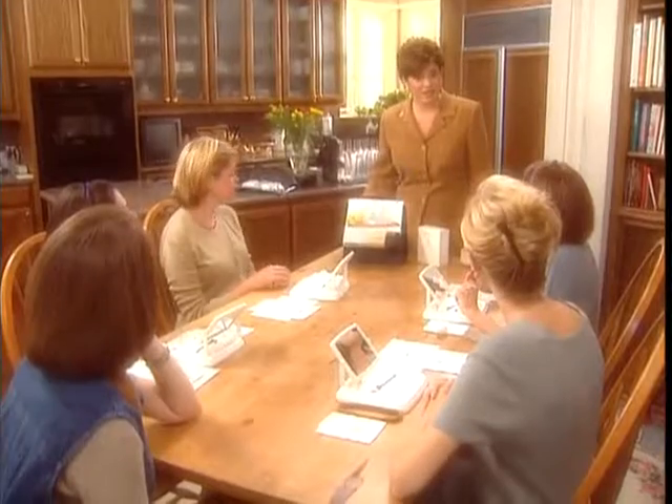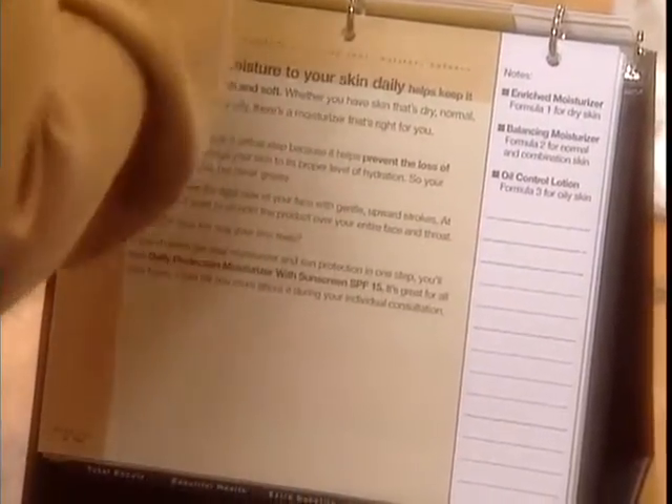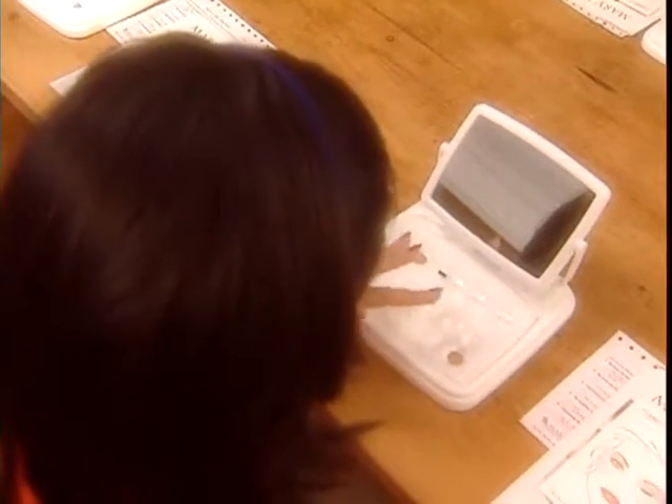We're ready for the moisture balance step. It's next in your basic skincare. Adding moisture to your skin daily really helps to control the loss of elasticity, and it helps to smooth the skin out without ever leaving an oily buildup or making it feel greasy. So whatever your skin type — dry, normal, combination, or oily — we have the moisture balance step that's right for you. You're going to apply this also on just the right side of your face, and a little bit goes a long way.